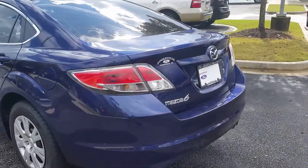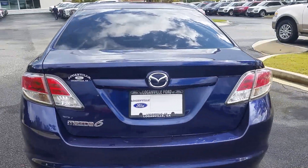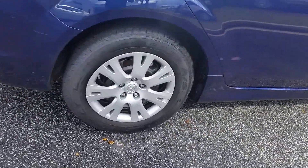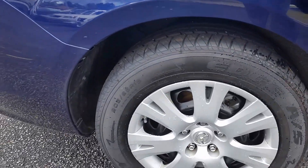The outside body is in excellent condition. I think you'll be very pleased with the color as well — nice electric blue color. Nice wheels, and the tread's in excellent condition.